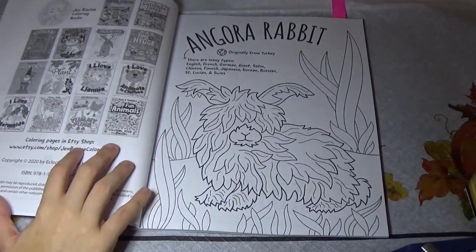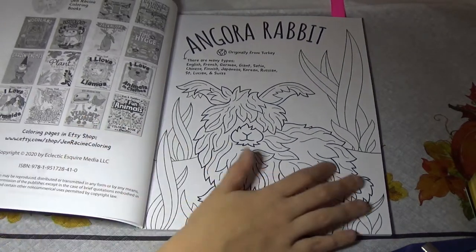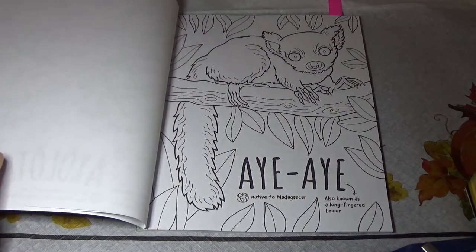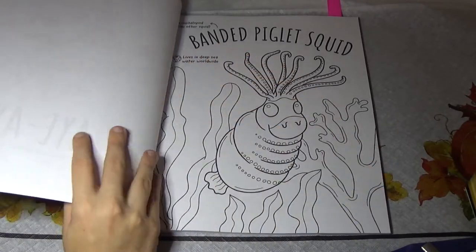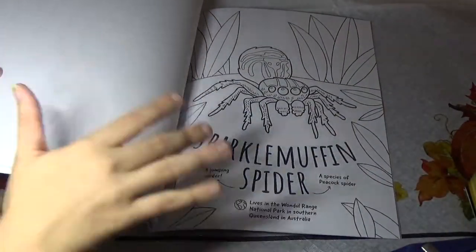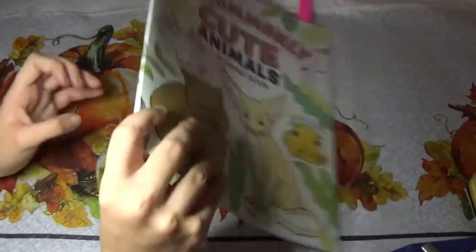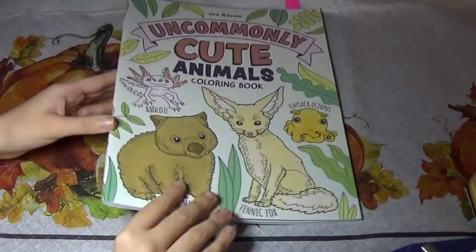This one features some cute rabbits — just a bunch of cute little animals. We have an angora rabbit, and they're animals that are uncommon — maybe you haven't heard of them before. The Axolotl, the Aye-aye, the Banded Piglet Squid — I read off all this information that's on the pages in my flip-through. This one is super cute and the pages are very simple — just the animal in a very basic setting. The listing said this could be for children or adults, and I think it could be because of the simple style. I liked it a lot; it's fun to color in, and there are 30 unique pages with no doubles.